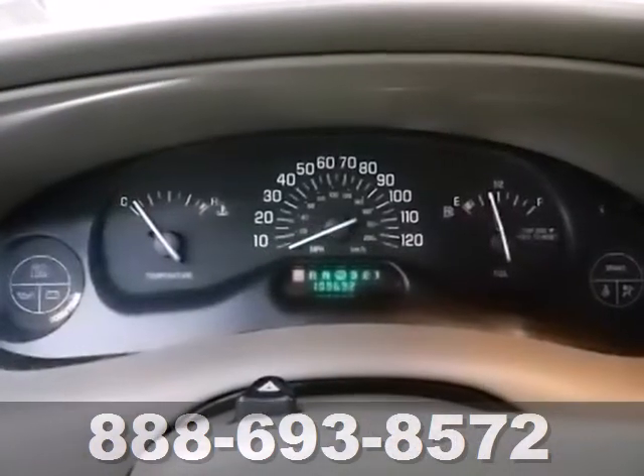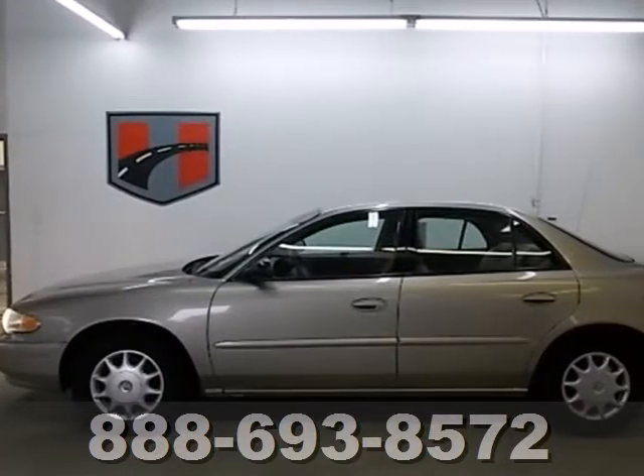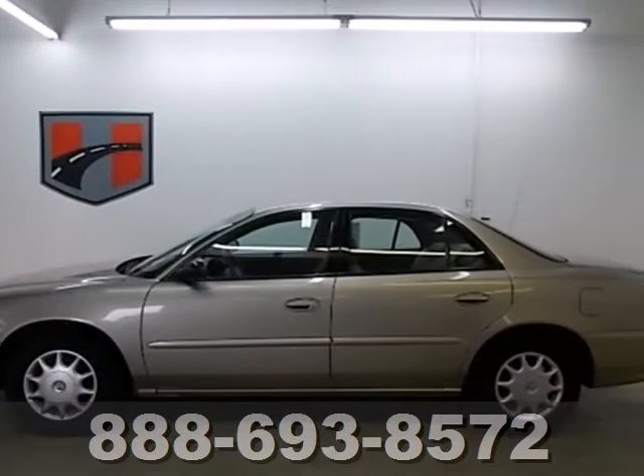This sensational sedan offers affordable luxury, great styling, and the always rock-solid Buick build quality. Come in and see it today.